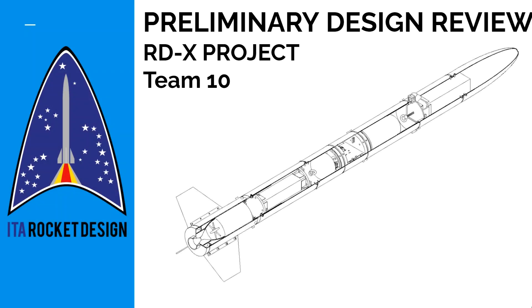We are Ito Rocket Design from the Aeronautics Institute of Technology located in São José campus, São Paulo. This is the preliminary design review video for the RDX Rocket project from our team. This project is part of the 2020 LASC online competition. Our images and values displayed are preliminary and they may be slightly different in the final design solution.